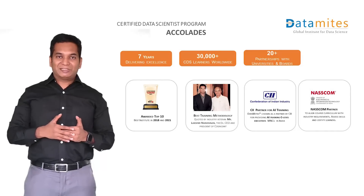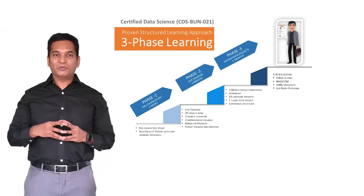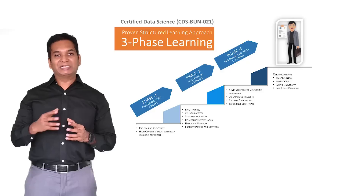The course is delivered in 3 phases. Phase 1, we call it the self-study phase, where learners are given essential foundational material. They are expected to complete the self-study to enter into Phase 2.